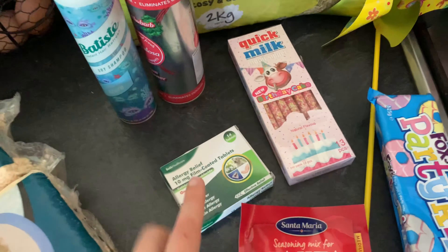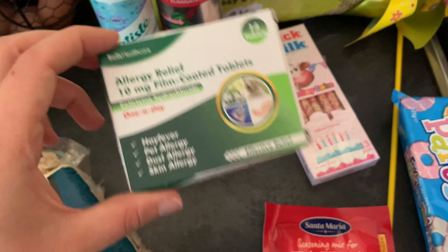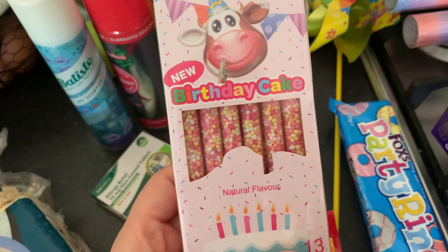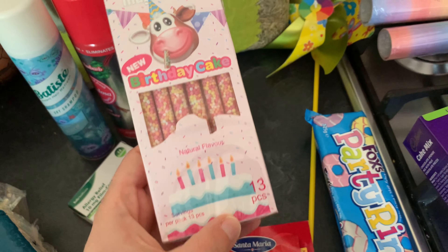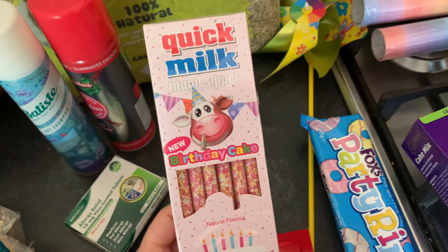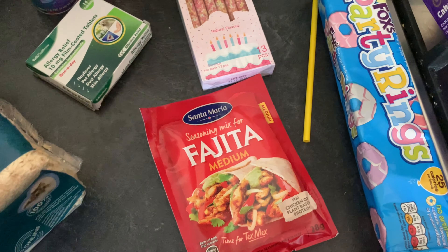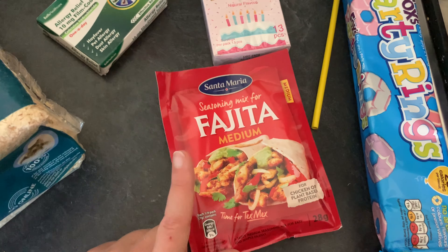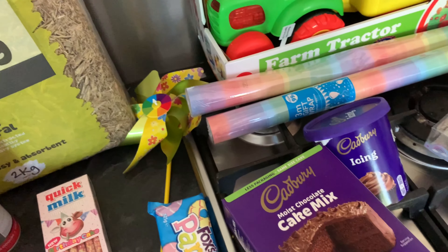Some hay fever tablets because like a lot of people at the moment I am struggling. Some more of these for the children — these are birthday cake ones, I've never seen them before but the kids really like them. You get 13 in a pack and they were 99p. We're having fajitas tonight but I forgot to pick up a fajita pack when I went to Lidl, so I got one of these — it's just 49p.